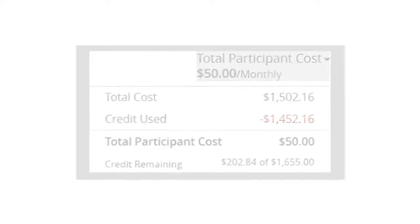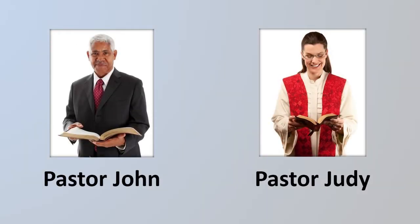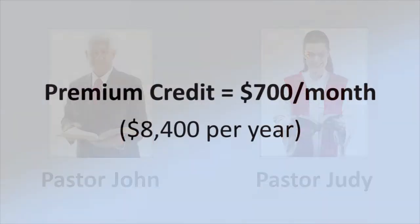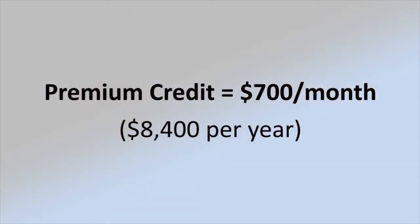To understand how the premium credit works, let's compare two pastors in the same annual conference. In this example, the premium credit is $700 per month or $8,400 per year. Both pastors receive the same premium credit amount.